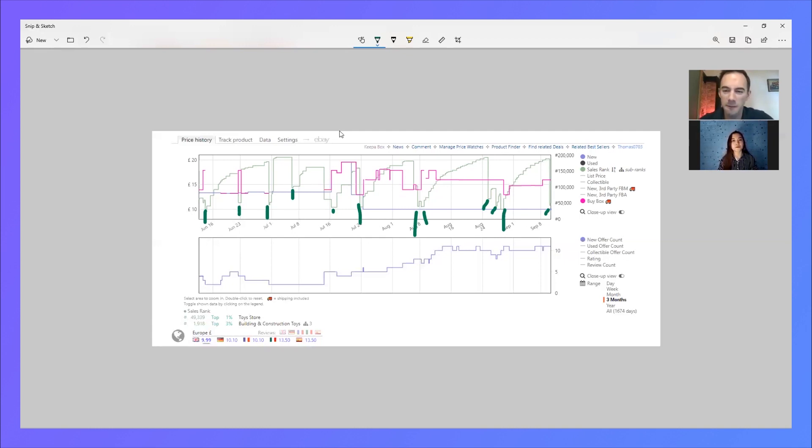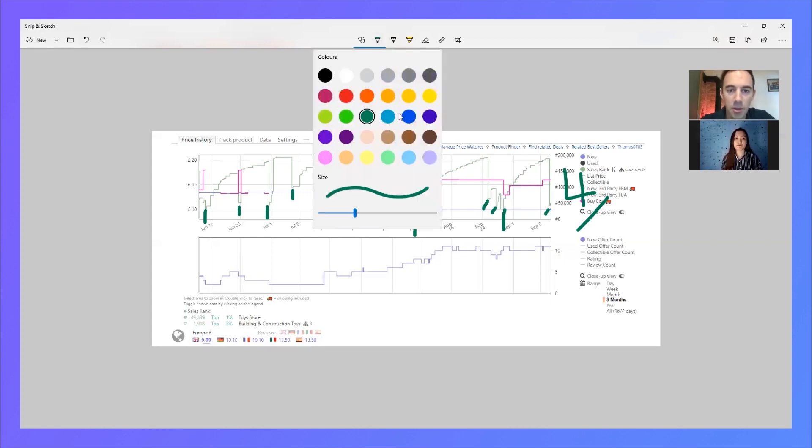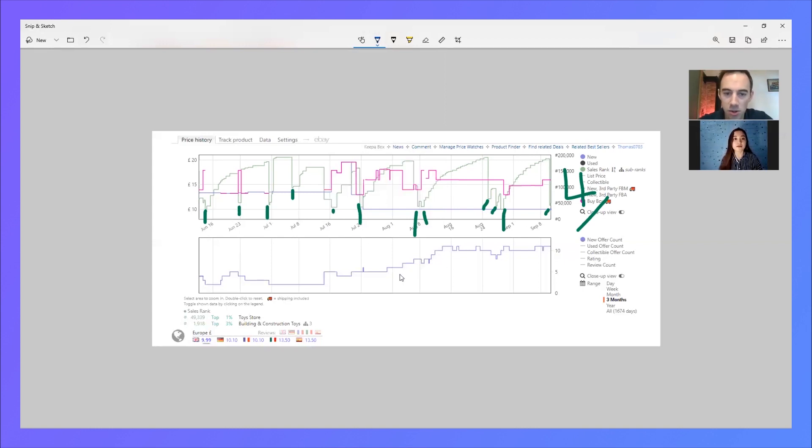Three months, 12 deals — divide that out and it's about four sales per month. I don't mind four sales per month, but the one thing I can see is this blue line, the new seller count, and it's trending up. So there are a lot of sellers — currently around 10 — all competing with one another for those four sales per month.